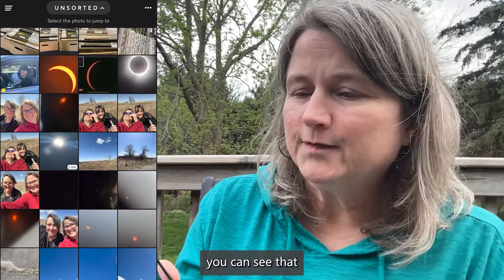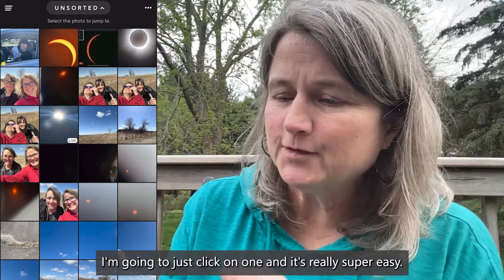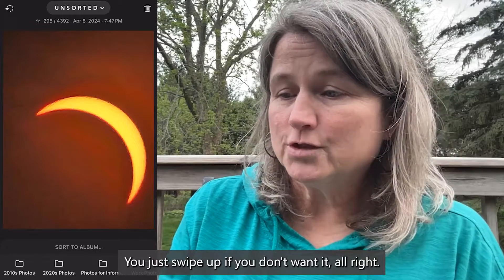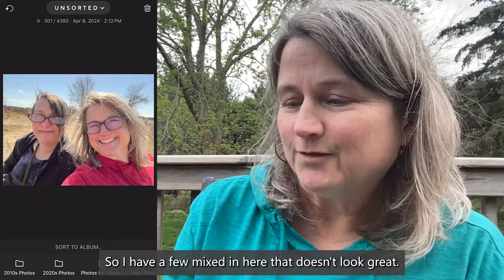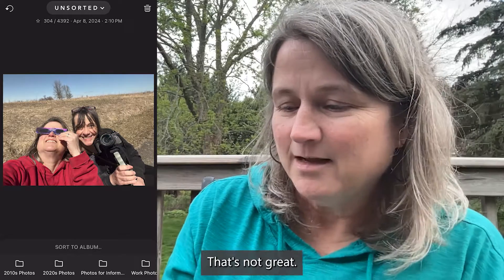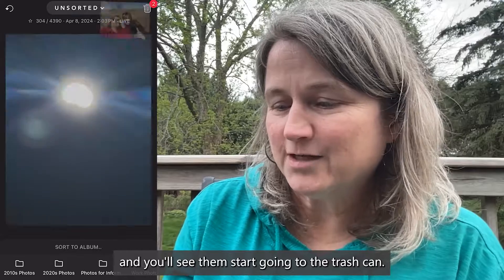Right away you can see we're in this view where I'm looking at all of my photos. I'm going to click on one — it's really super easy. You just swipe up if you don't want it, and swipe to the left to look at the next picture. I have a few mixed in here that don't look great, so I can just swipe up and you'll see them start going to the trash can.